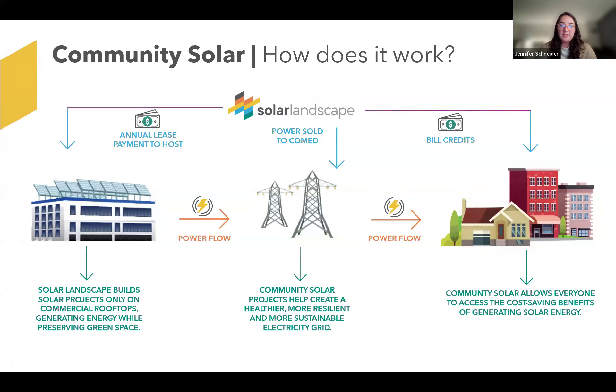Our goal as a company is to not take up existing open space and farmland. This is something that was very value-aligned with Elgin Green Groups — we really want to preserve open space. So if you're used to seeing large solar farms on open space that maybe was a former ball field or farmland, we are proud to say that instead of being on the ground, we are on the rooftops of existing buildings. Picture large storage facilities that don't normally utilize a lot of power.